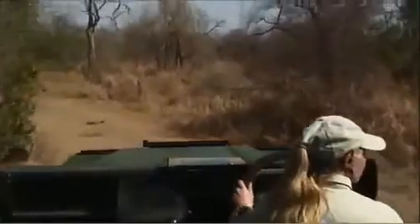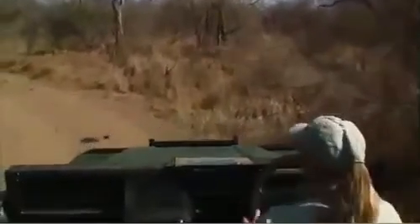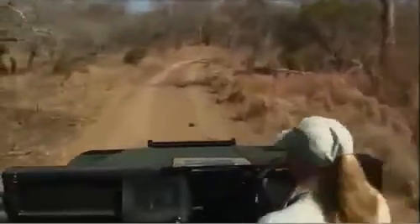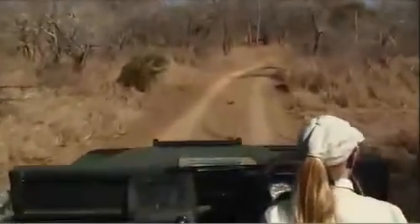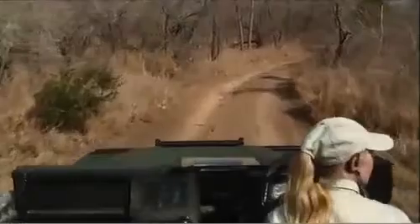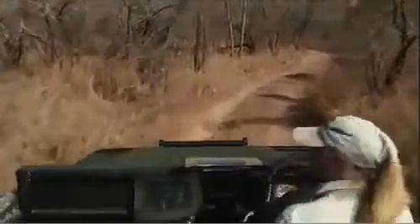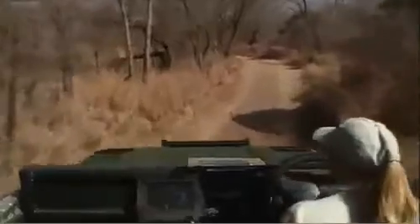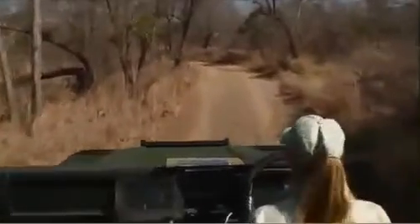You look for anything of interest — whether trees or birds. And if there are a lot of animals around, we take advantage of that. But if there's not so much around, then we start looking at the smaller things.